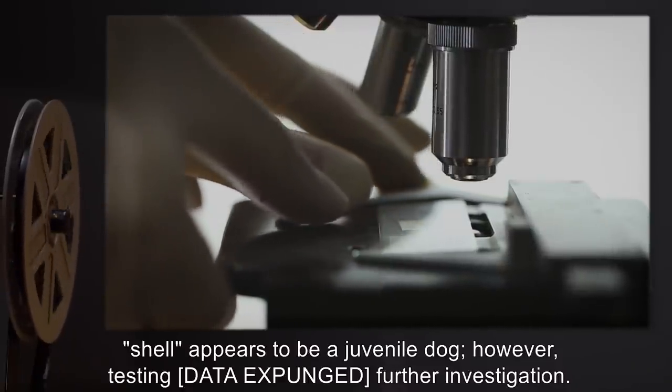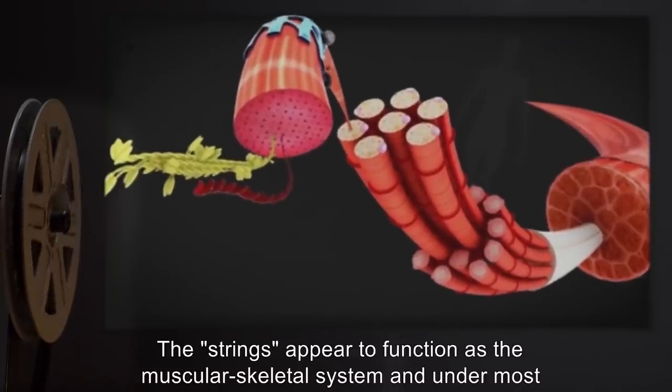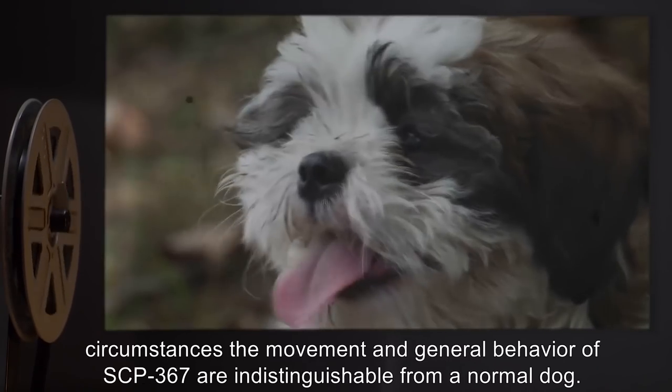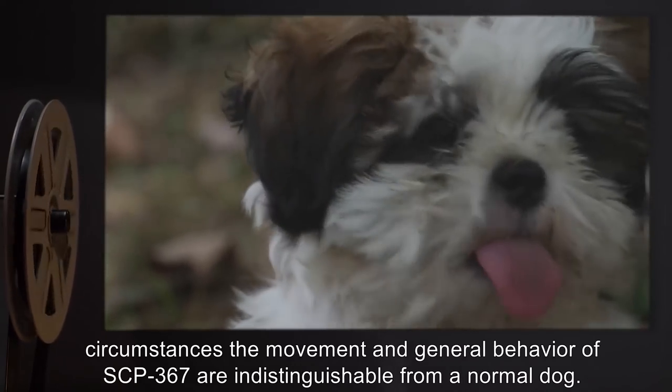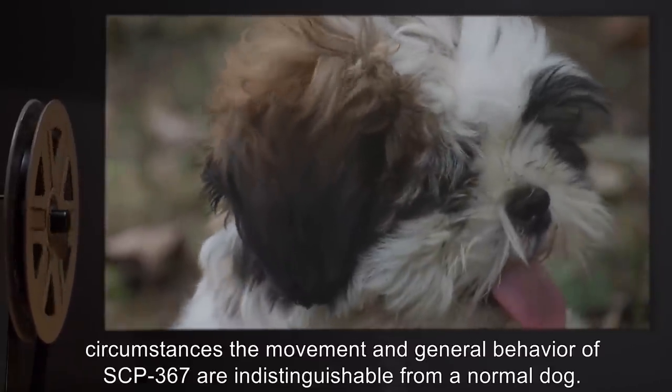However, testing data expunged. Further investigation. The strings appear to function as the musculoskeletal system, and under most circumstances, the movement and general behavior of SCP-367 are indistinguishable from a normal dog.